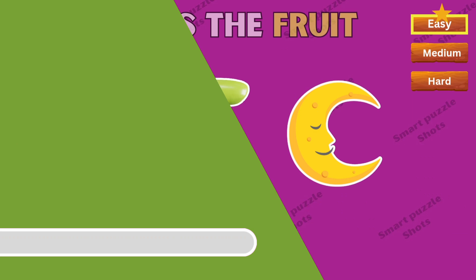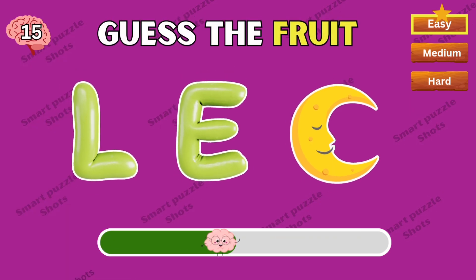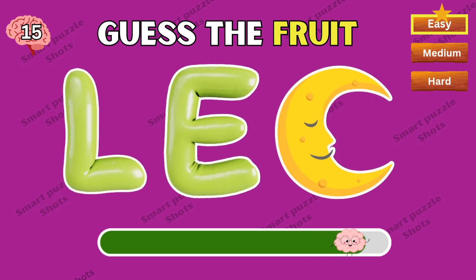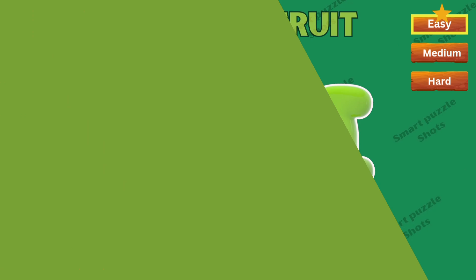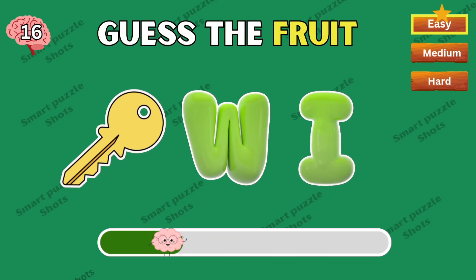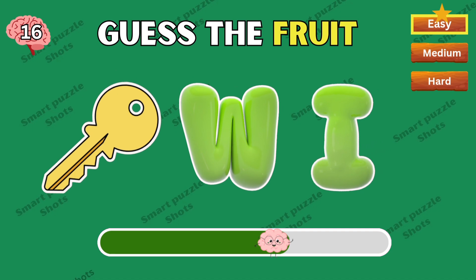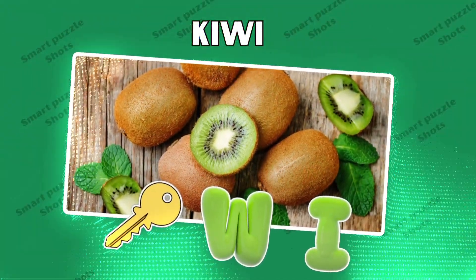Number two — guess the fruit by emojis. This fruit is lemon. Can you guess this one? Yep, kiwi!